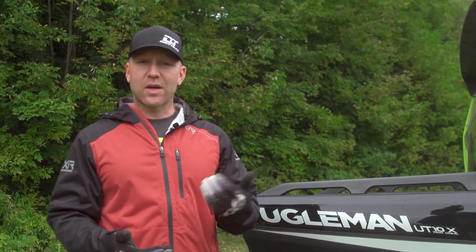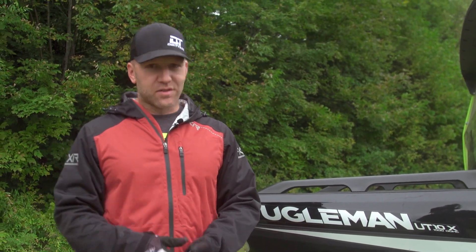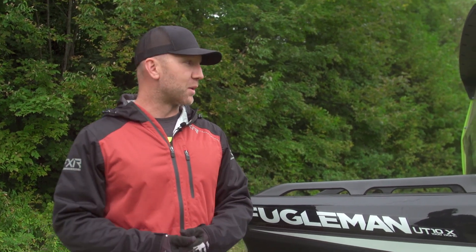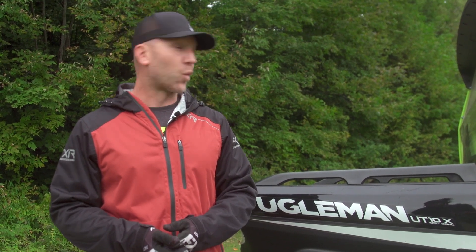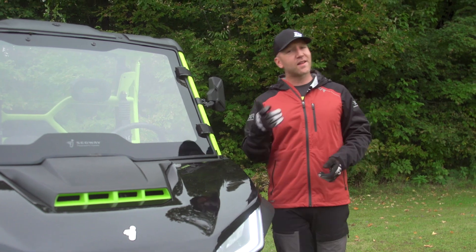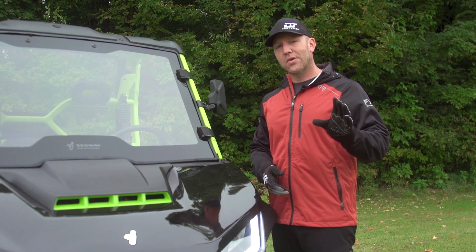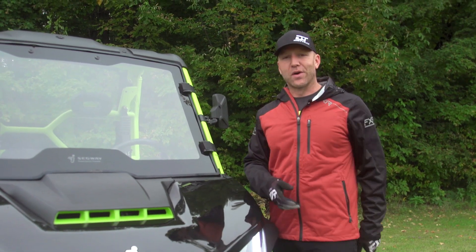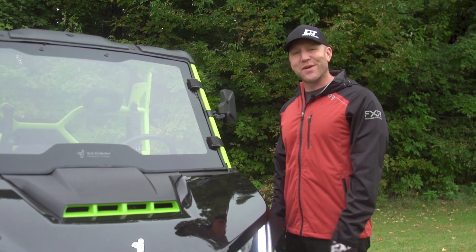Make sure you go check out Segway Canada and Segway US's website. Have a look at the Fugleman, the Villain, the Snarler, and all the stuff they've got right now. They're bringing a whole bunch more, and in the near future we hope to show you some really cool vehicles because Segway's got hybrids that are not far off and we're super excited to test those. If you liked the video on the Fugleman, hit the like button and subscribe to our channel for more great off-road content. Now before I go, I'm going to start it up so you can hear the motor, and then put it in reverse so you can hear the backup beeper.